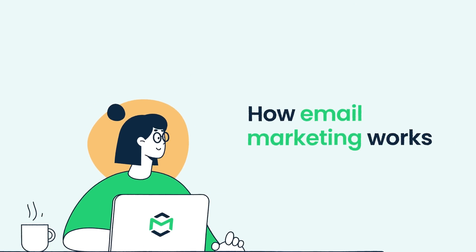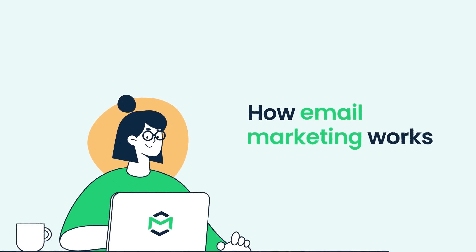Hello and welcome to MailTrap Videos, where we explore the world of emails. Let's start with sales.